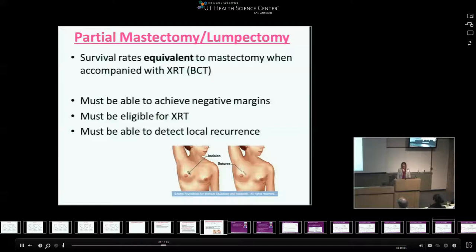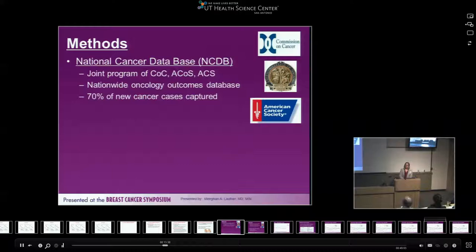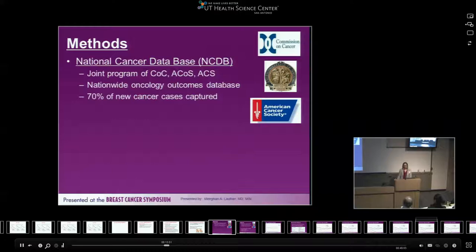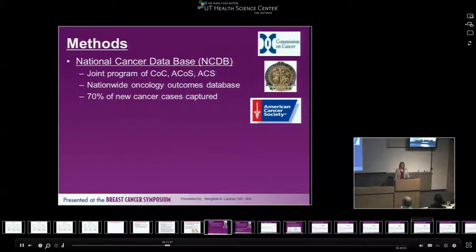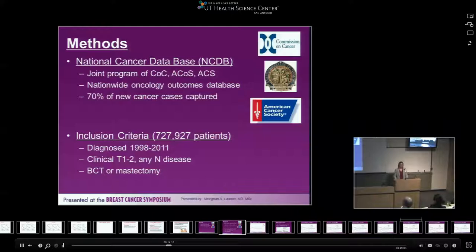During fellowship, we looked at why, if breast-conserving therapy is as good as mastectomy, we're still doing so many mastectomies. There's a discrepancy between single-institution studies and nationwide databases like SEER — some say mastectomy rates are going up, others say they're going down. We used the National Cancer Database, a joint program of the Commission on Cancer, American College of Surgeons, and American Cancer Society, capturing around 70% of new cancer cases. We looked at patients diagnosed from 1998 to 2011, encompassing about 700,000 patients with clinical T1 or T2 tumors less than five centimeters.